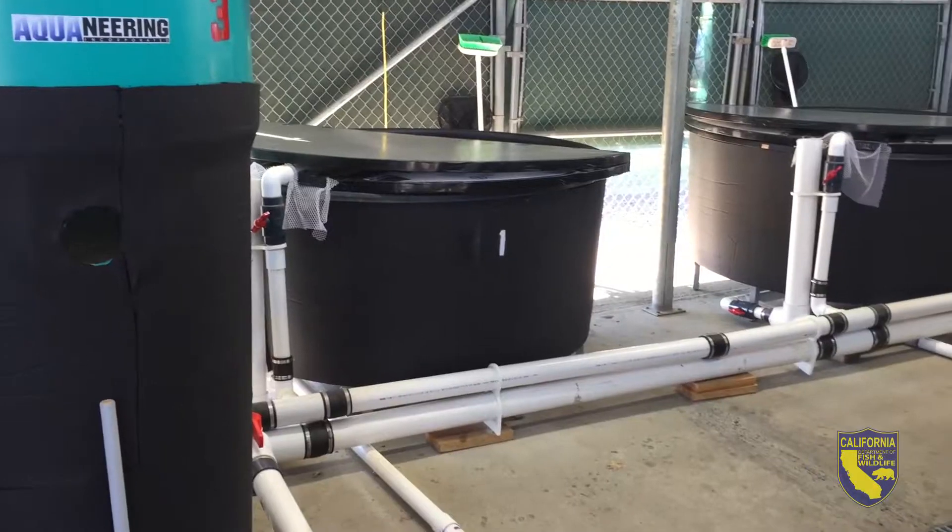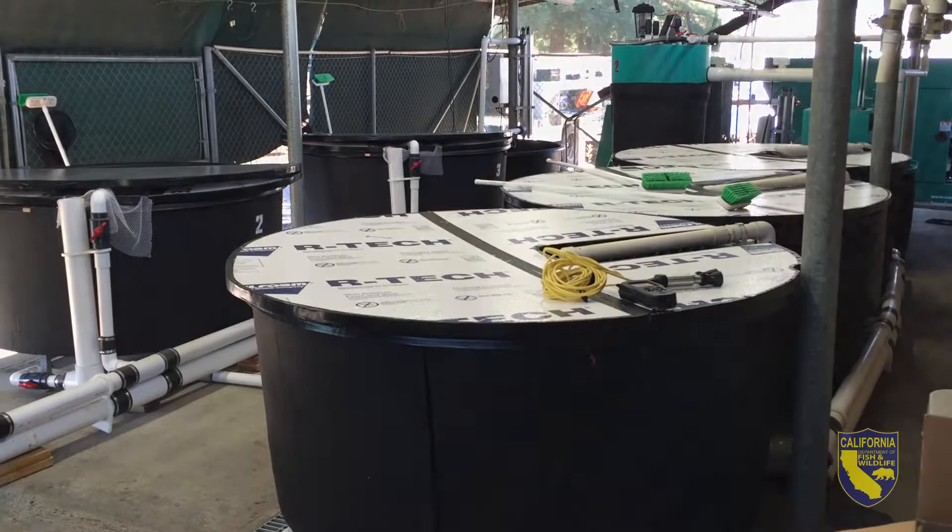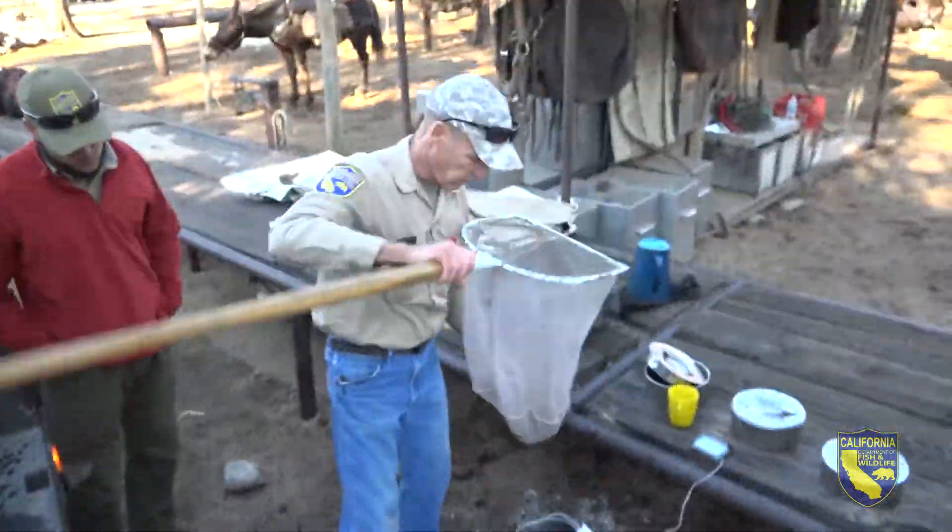He was so committed to the cause, he would often check in during the overnight hours, making sure the pumps and pools were working correctly. Another positive was proof from genetic testing that these were pure golden trout — no trace of other trout species in their blood.